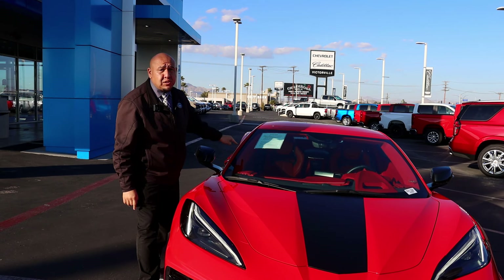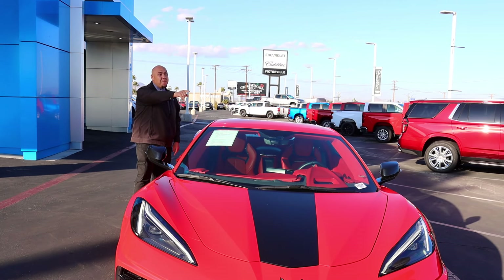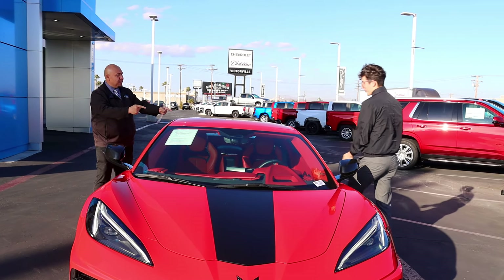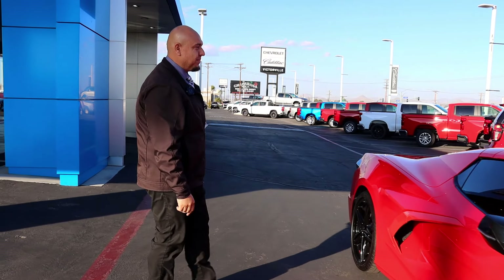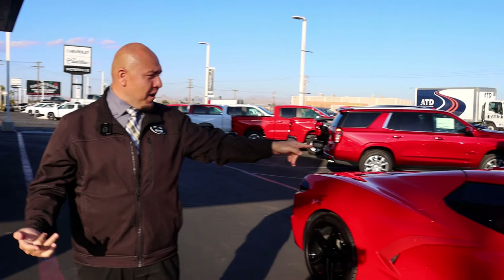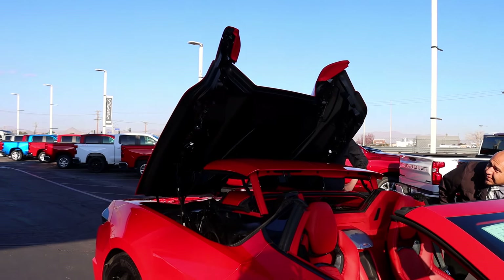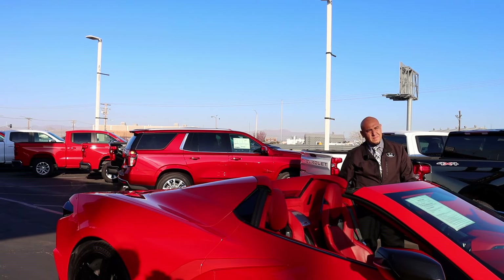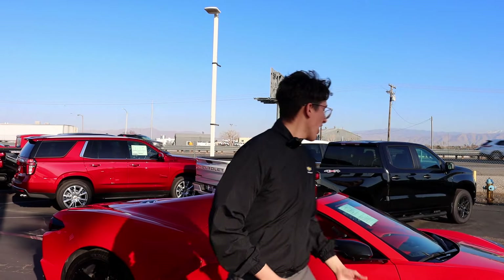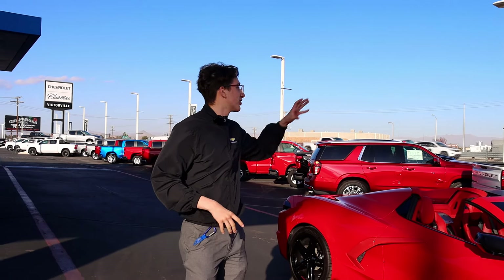It also has wireless charging. But this Corvette isn't just a standard coupe with a removable hardtop — it's a convertible. Let's show them that convertible action. As you can see guys, this is the convertible. Very nice. Maybe you're driving on the highway, letting the wind flow through your hair. If you have hair like me, then this is the ride for you.